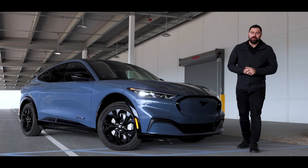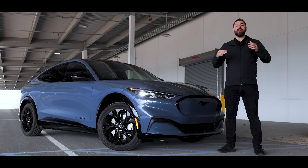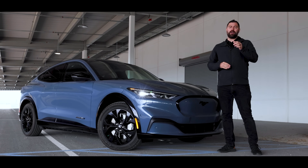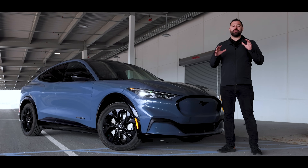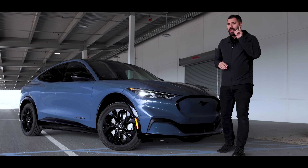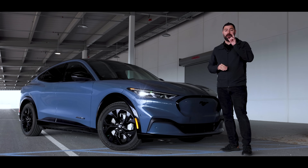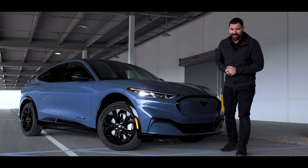Good morning, everybody. My name is Lachlan with Cam Clark Ford, and today we are going to be talking about Blue Cruise. Blue Cruise, at its core, is a system that allows you to drive on the highway hands-free. And today I'm so excited to teach you guys about it, plus the new 1.2 update from Ford, which has a ton of new features. So buckle up and let's just get right into this.